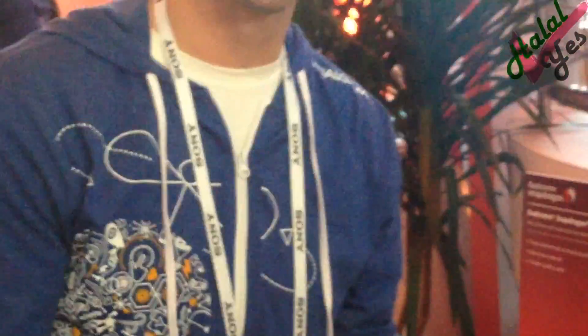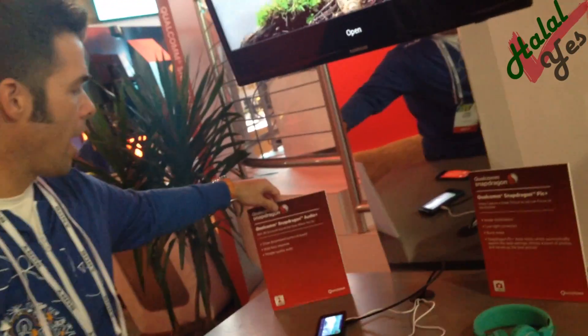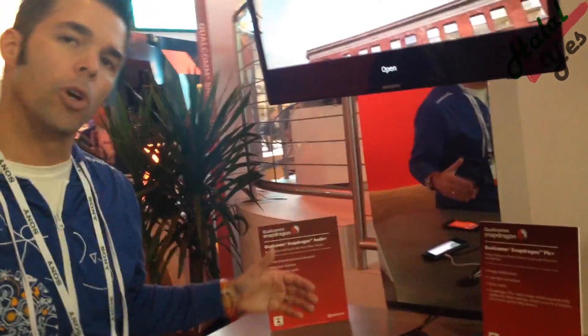What we're demoing here is our Snapdragon Audio Plus, and what it does is it's an enhanced audio experience. It replaces the stock Android audio libraries with our Snapdragon Audio Plus libraries. What you get is this virtualizer, this more enriched kind of 3D surround sound. It also improves the bass response, so if you're using mid to lower end headphones, you get a much more improved audio experience.